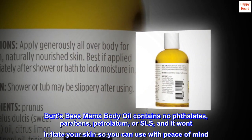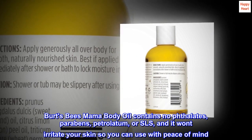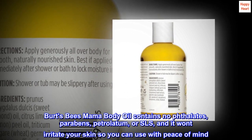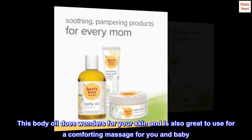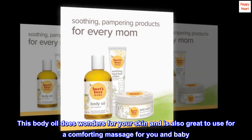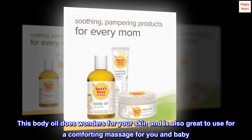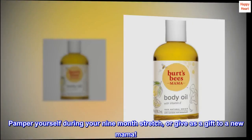Burt's Bees Mama Body Oil contains no phthalates, parabens, petrolatum, or SLS, and it won't irritate your skin so you can use it with peace of mind. This body oil does wonders for your skin and is also great to use for a comforting massage for you and baby. Pamper yourself during your 9-month stretch, or give as a gift to a new mama.